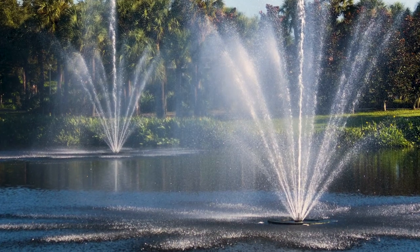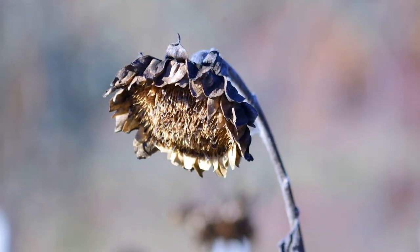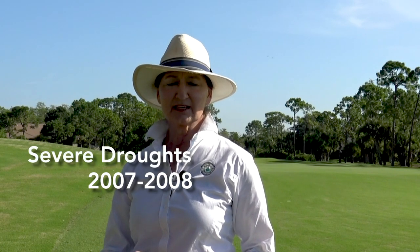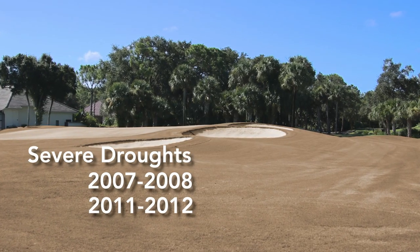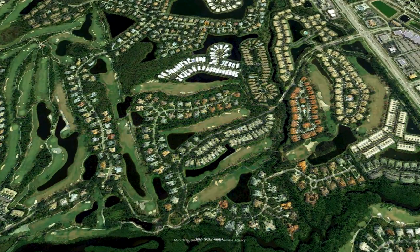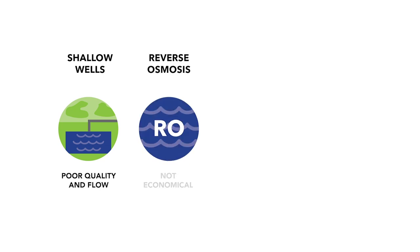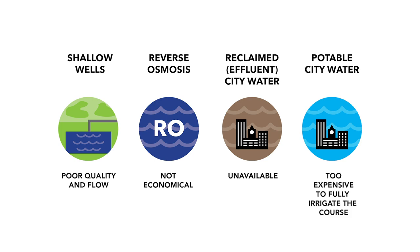The wells became contaminated, so the salt levels were getting to the point where we were actually losing grass, plants, flowers, things of that nature. In 2007 and 2008 there was an intense drought here in South Florida, then another one followed in 2011 and 2012. The drought was so fierce that the club had to shut down 18 holes because there was only enough water to irrigate 18 of the 36 holes. At that time there was no effluent available from the city of Bonita Springs, so nothing could be done except maintain only 18 golf holes until the rainy season began.